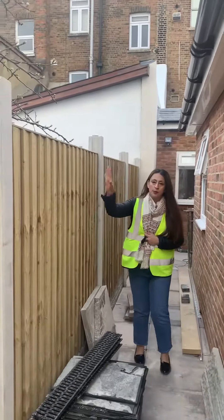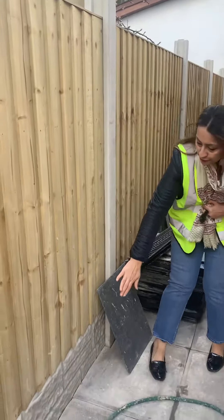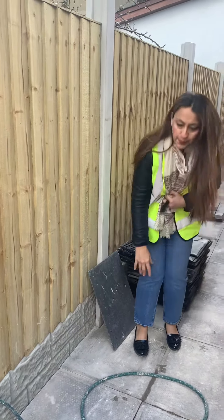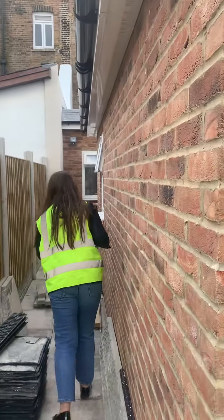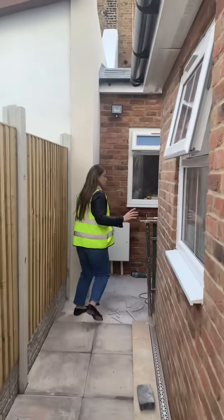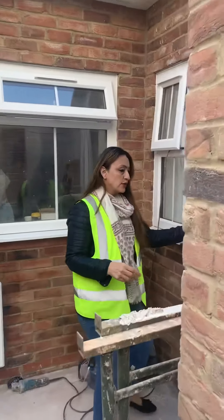Here you can see we've got a brand new fence and they've also done a bit more design with some extra block paving all the way through, which takes you to a nice quick entrance to the flat.